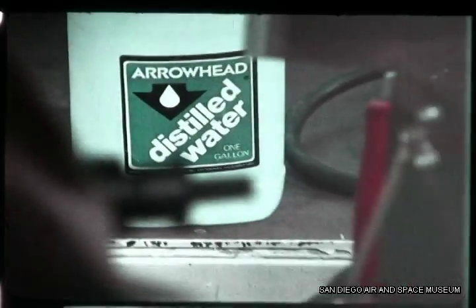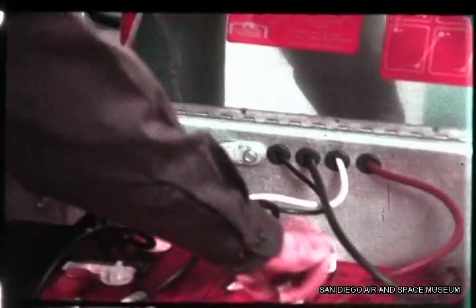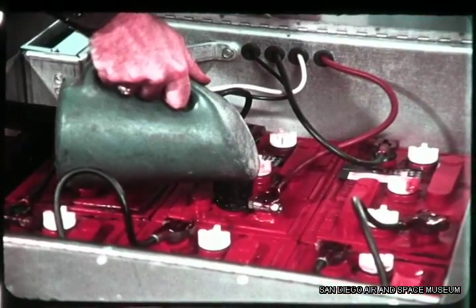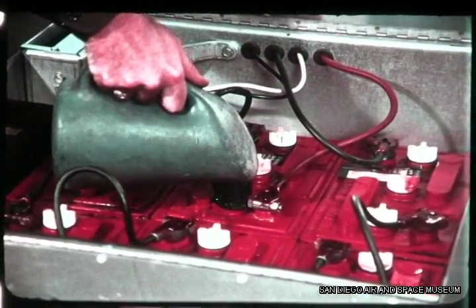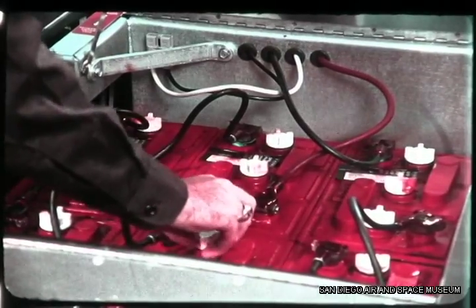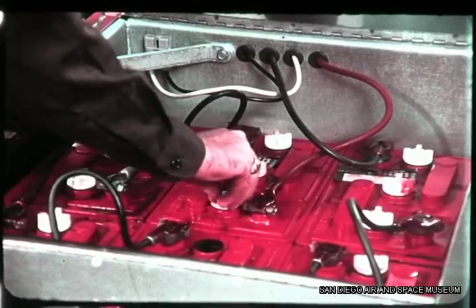For long life, battery water level must be checked daily, and the batteries must be charged. After eight hours of operation, the machine starts slowing down. Operating longer than this can cause battery damage, but more important, it could leave me pushing a mop.